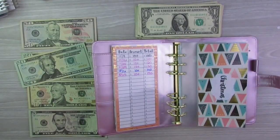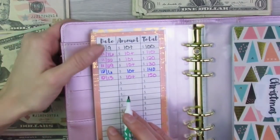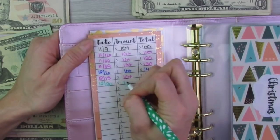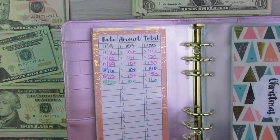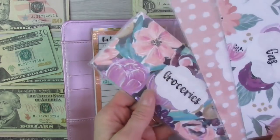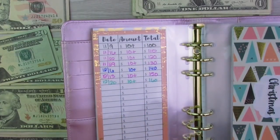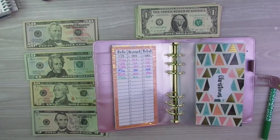After I take out or put any money into any of my sinking funds, I come back here and track it. Today is the 20th, I am adding in $10, and that will put me at $160. I do not have trackers on the back of my gas, spending, and groceries envelopes — I normally just put the receipt in there when I use them, because I use them so often it doesn't really make sense.